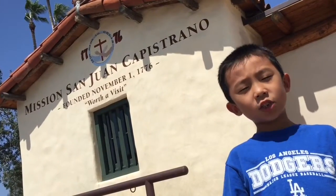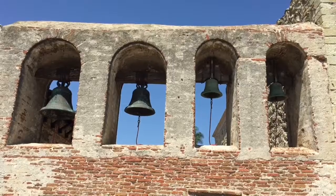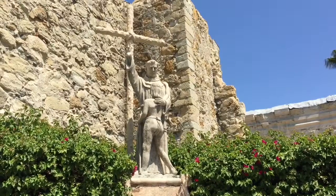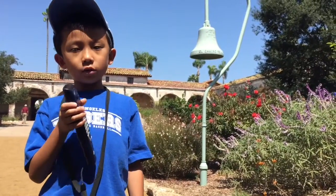We are at Mission San Juan Capistrano. Founded in 1776, this was the seventh of 21 missions in California. Now we're going to do an audio tour of the mission.